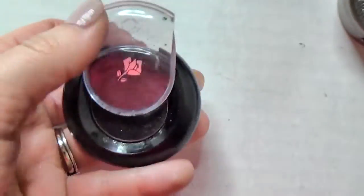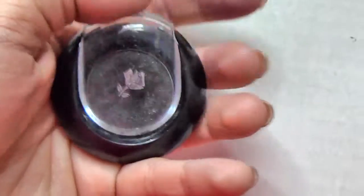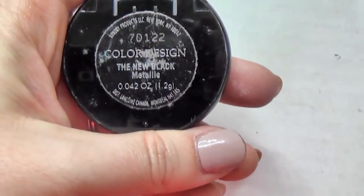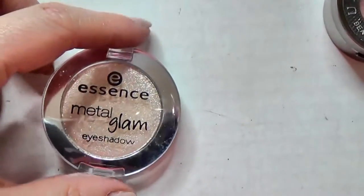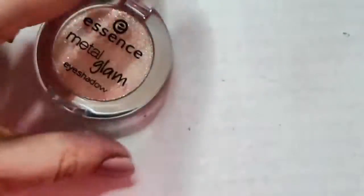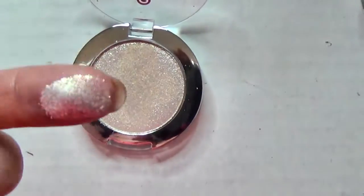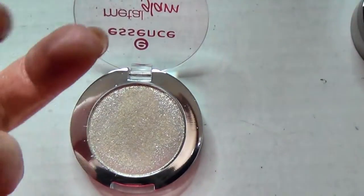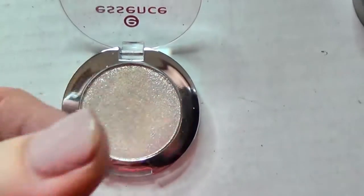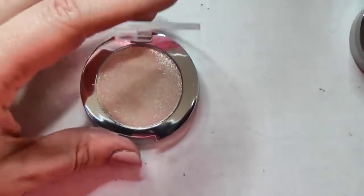This is a Lancome eyeshadow I've had for a long time - this is the only glittery black I'm going to keep from the singles, called The New Black. This is an Essence Metal Glam eyeshadow in Golden Up - it's kind of glittery but I think it would make a pretty highlighter, so I'm going to try it out as a highlighter. Might be too glittery but we'll see.